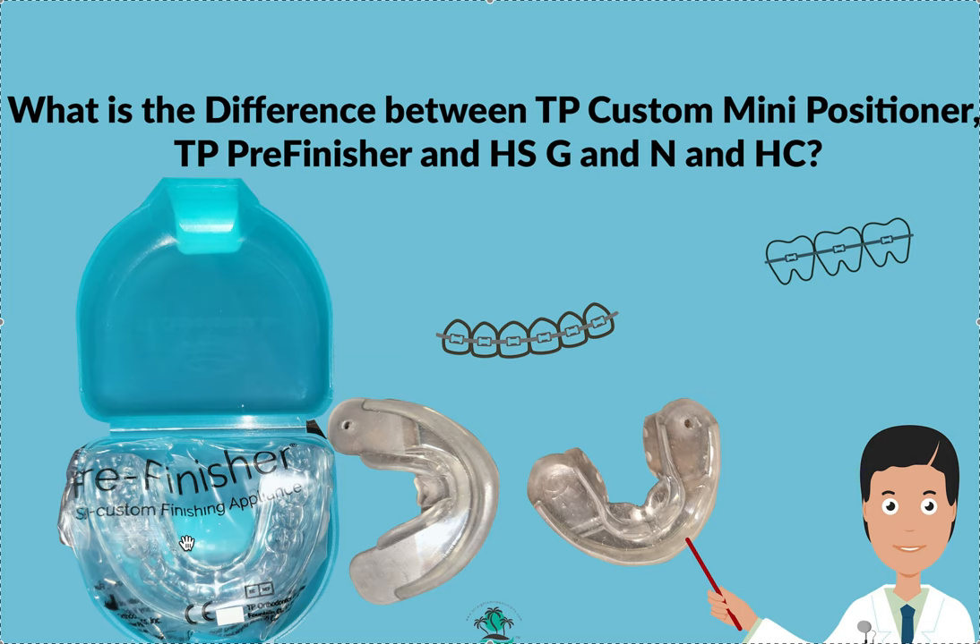TP has two major products. The pre-finisher is semi-custom — they have 30, 40, or 50 different sizes you can stock. You can measure with a little ruler, or even use a scan, and they can tell you which size fits the patient best. Price point is around $90 to $100, less if you buy the kit or in bulk. At debond — take the braces off or finish Invisalign — give them one of these that fits; they wear it about 14 to 16 hours a day and chew on it during the day. This could become their full-time retainer, or you can swap it out for an Essex once everything settles.